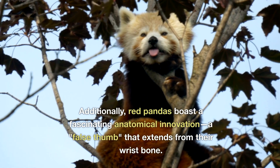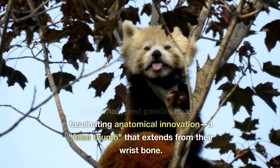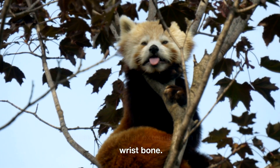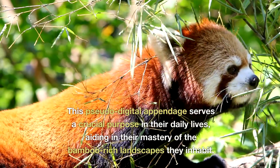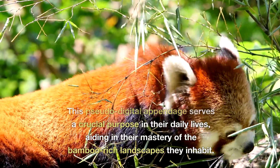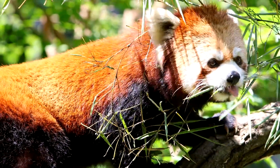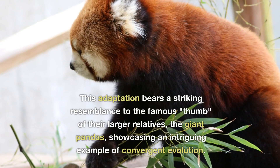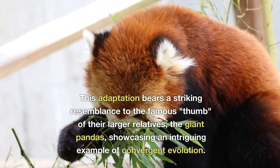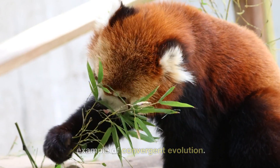Additionally, red pandas boast a fascinating anatomical innovation: a false thumb that extends from their wrist bone. This pseudo-digital appendage serves a crucial purpose in their daily lives, aiding in their mastery of the bamboo-rich landscapes they inhabit. This adaptation bears a striking resemblance to the famous thumb of their larger relatives, the giant pandas, showcasing an intriguing example of convergent evolution.